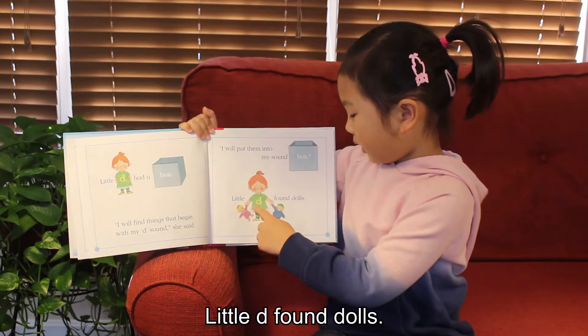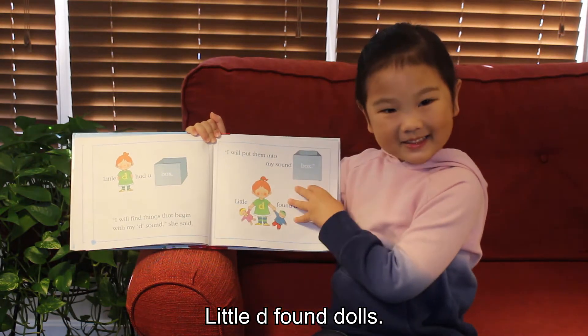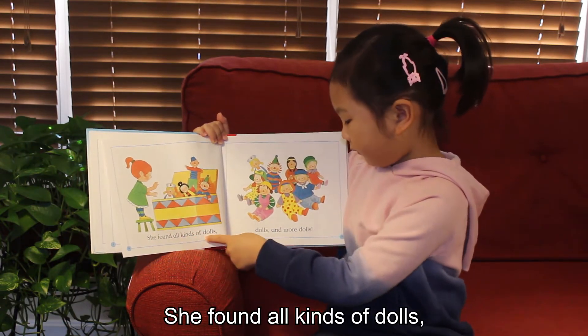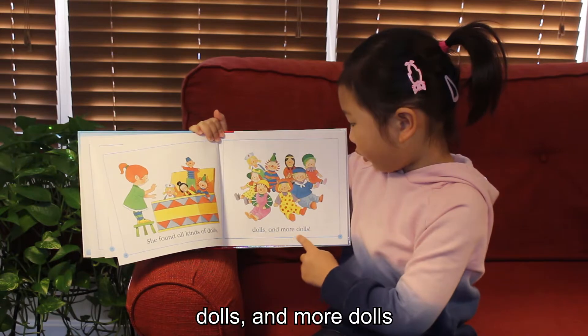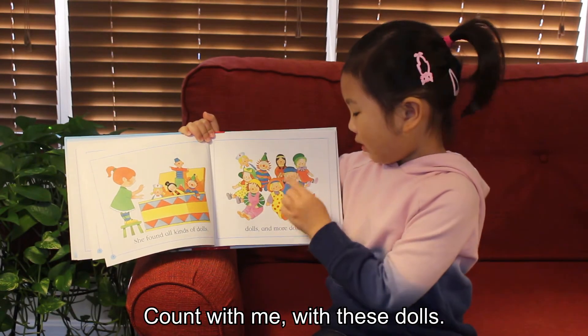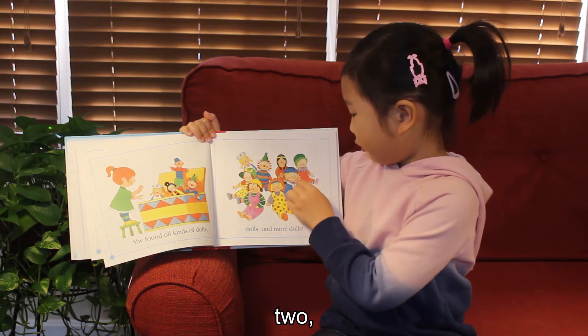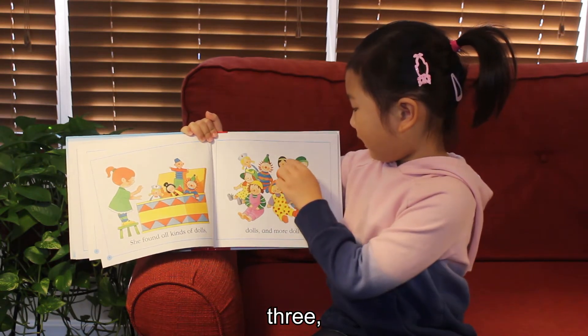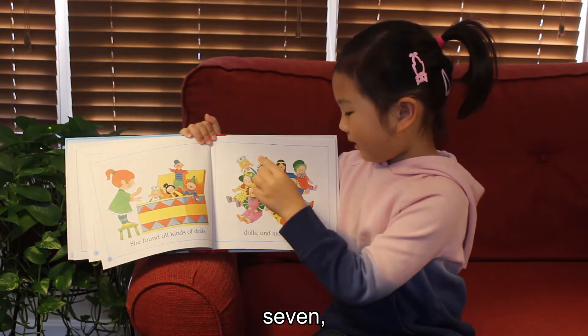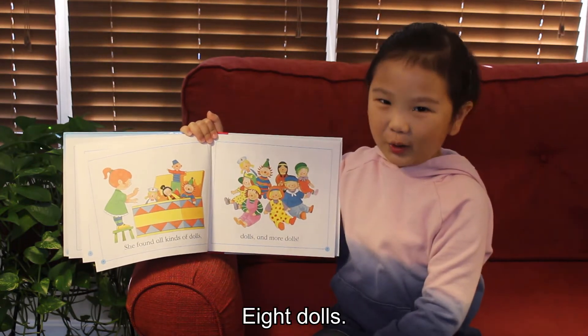Little D found dolls. She found all kinds of dolls. Dolls and more dolls. Comfort me with these dolls. One, two, three, four, five, six, seven, eight. Eight dolls.